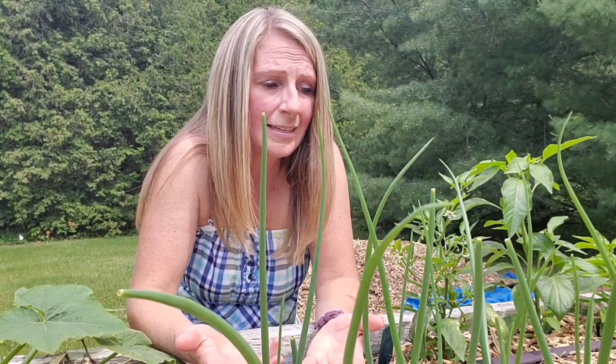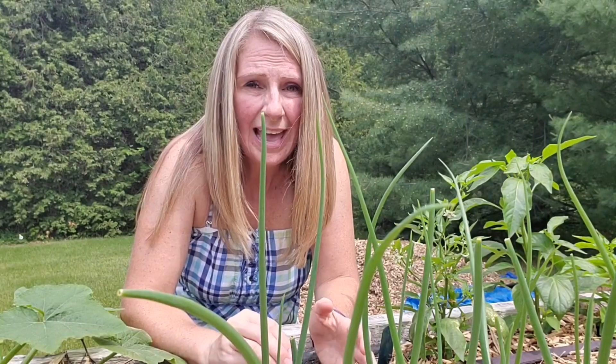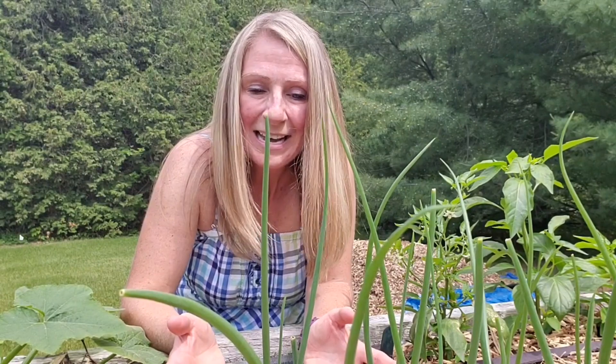I decided on onions in these beds because they are shallow-rooted vegetables and I only had eight inches of soil. I didn't want deep-rooted vegetables going past the soil level into the logs and wood chips below. I also did beets in three of the beds, radishes in two of the beds, and then I ended up with extra plants and started throwing them wherever — which is kind of what happened with bed number four.